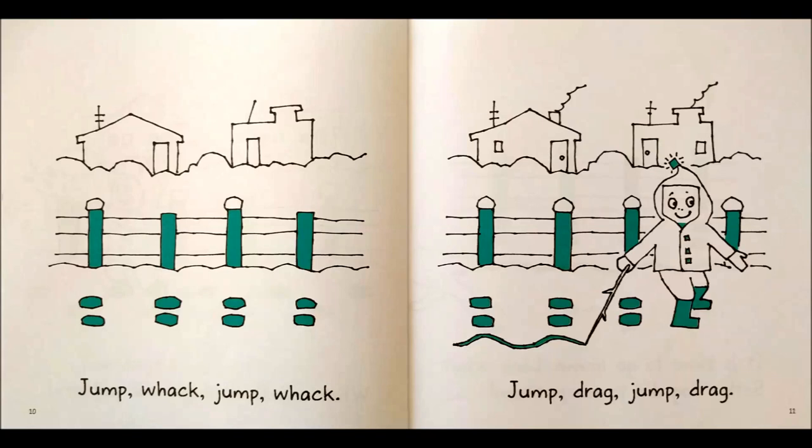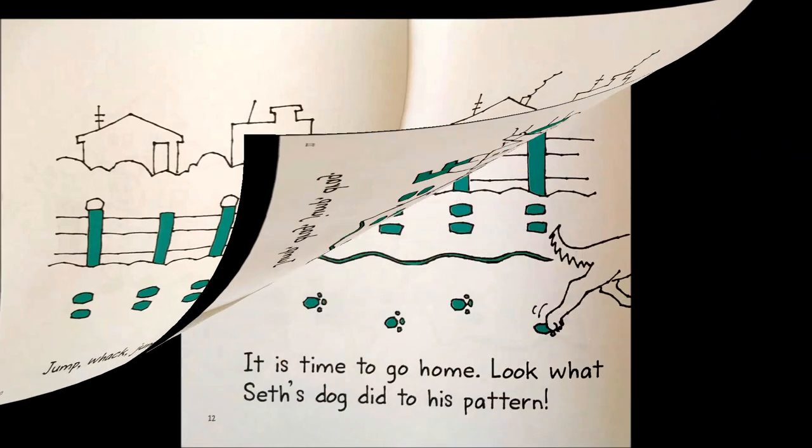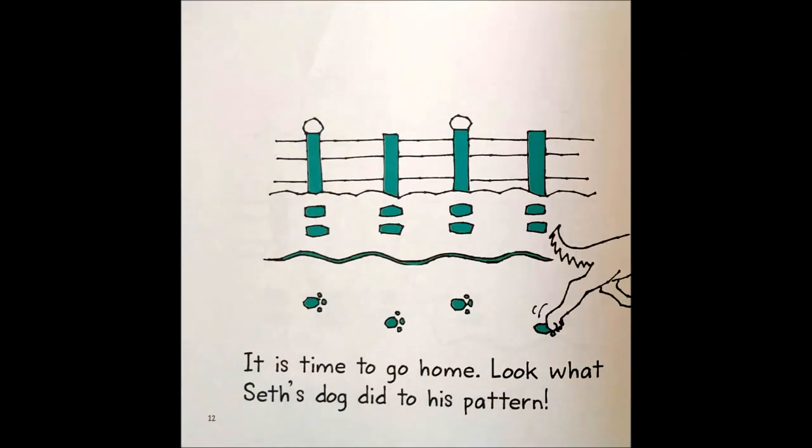Jump, drag, jump, drag. It is time to go home. Look what Seth's dog did to his pattern.